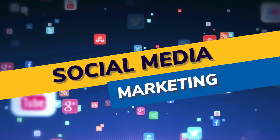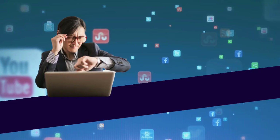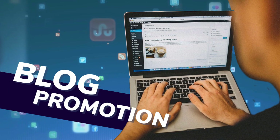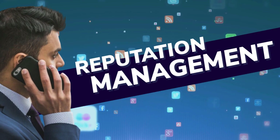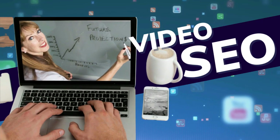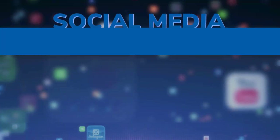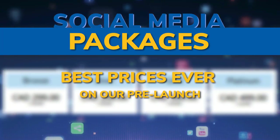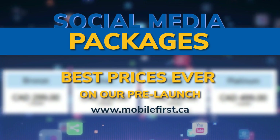Social media marketing services include social media management, blog promotion, reputation management, video marketing, video SEO, and social media packages. Best prices ever on our pre-launch. Check it out at mobilefirst.ca.